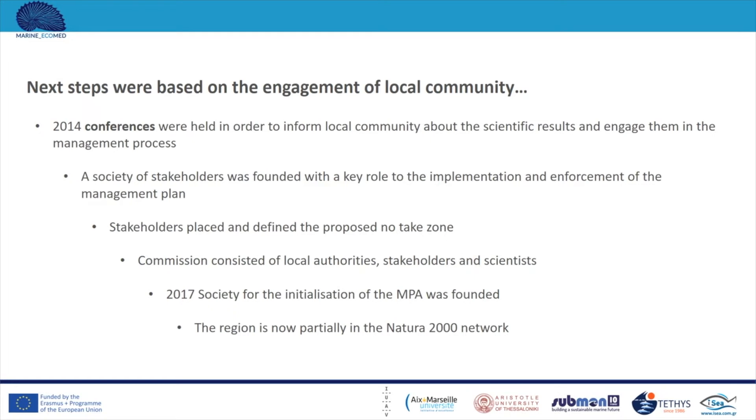A commission was then created, more formal than the stakeholder group, consisting of local authorities and stakeholders such as fishers, divers, and scientists. Then 2017 was a key moment: a society was created with the aim of initiating the marine protected area. Although the area is still not formally designated as an MPA by the Greek government, the region is now part of the Natura 2000 network. This is a long process, but the key is that the involvement of the local community makes this protected area an actual protected area, as the management plan and all the research behind it is enforced by the local community despite no formal designation.